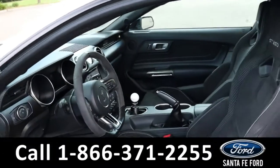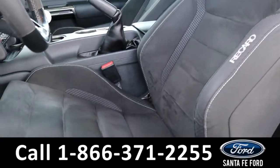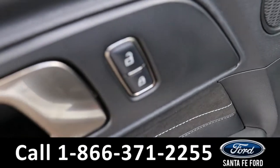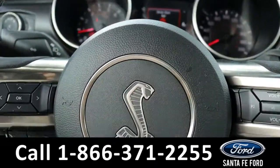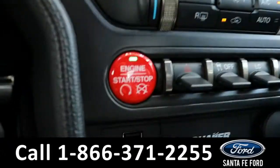Taking a look inside, it has a black interior with cloth and suede seats. Powered windows, mirrors, and locks. The steering wheel has cruise, radio, and phone call controls. And it is push to start and stop.